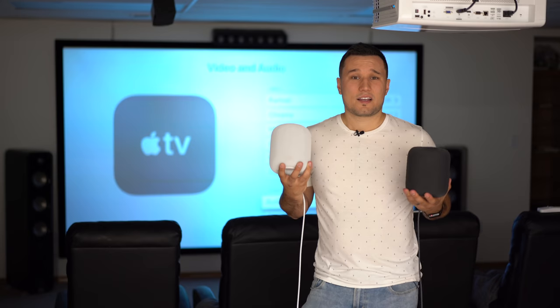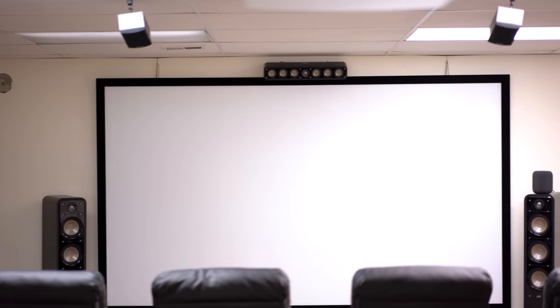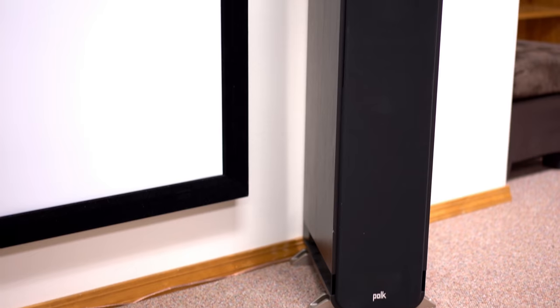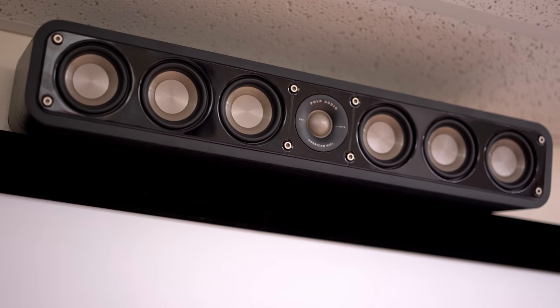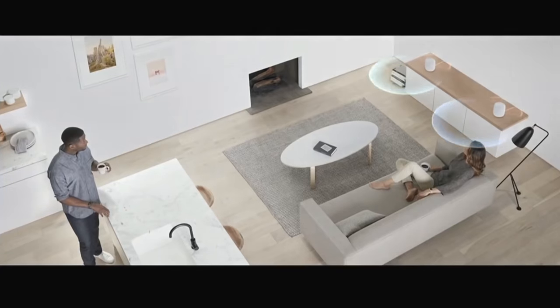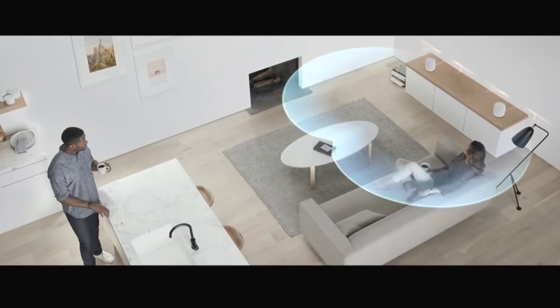The first thing that comes to mind is whether a stereo pair of HomePods would make a viable option for a home theater setup paired with an Apple TV 4K. Obviously you won't get a 5.1 channel surround sound system — like the one here using a subwoofer plus five speakers — but the HomePods do support a technology that bounces sound off walls to simulate surround sound.